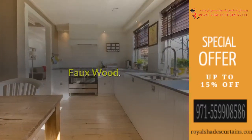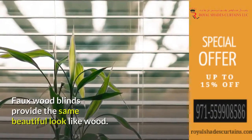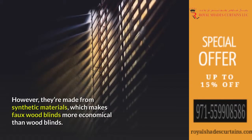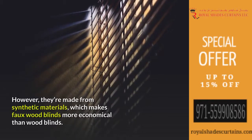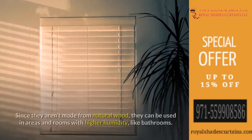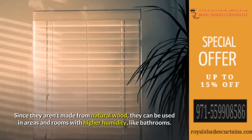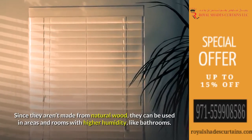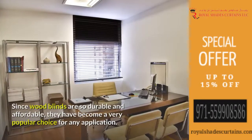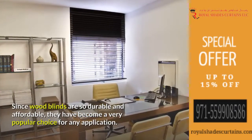Faux wood blinds provide the same beautiful look as wood. However, they're made from synthetic materials, which makes faux wood blinds more economical than wood blinds. Since they aren't made from natural wood, they can be used in areas and rooms with higher humidity, like bathrooms. Faux wood blinds are very durable and affordable, making them a very popular choice for any application.